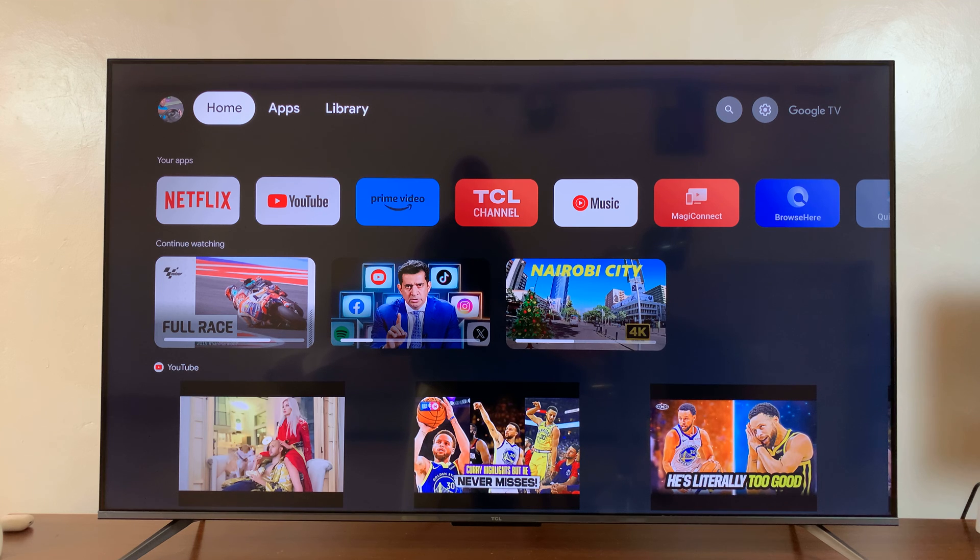That's how to check the weather on your TCL Google TV — of course, if you have Google Assistant set up. Thanks for watching. Comments and questions down below. And good luck.